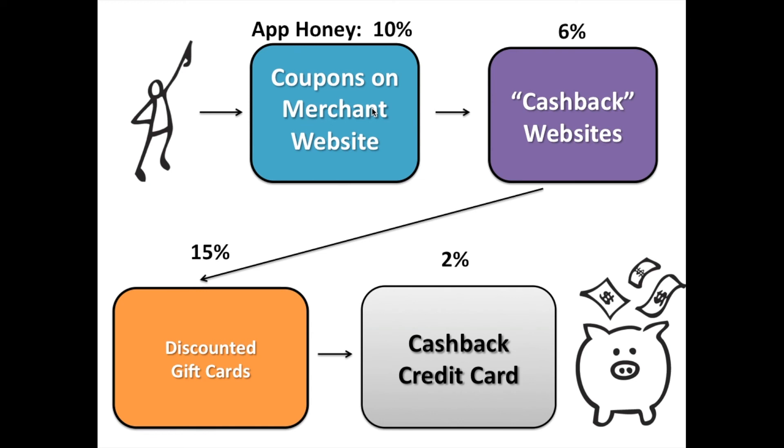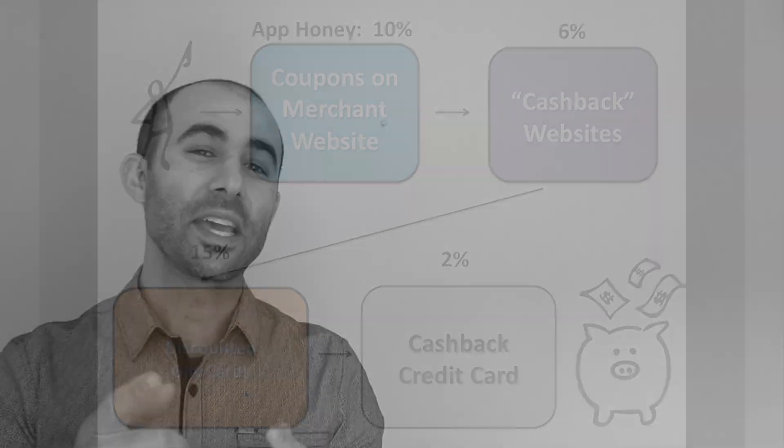Hopefully you learned something new today. I'll have all the links to Honey, cash back websites, and discounted gift card websites down below, right above the comments. Thank you for watching, and please sign up for our YouTube channel. You can also go to FinancialIQConsulting.com to look at all the recommendations we have around personal finance books, services, and products that we've used and have started saving us time and money. Hope you have a good day, and we'll see you soon.